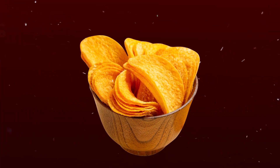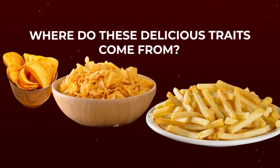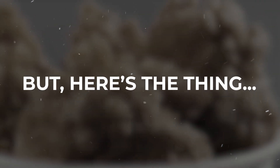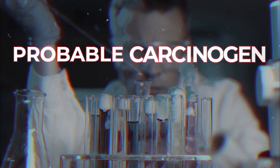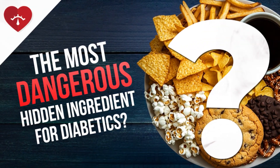That satisfying crunch and savory browned flavor from your favorite potato chips, or your regular cereal, or your preferred fast food french fries — where do these delicious traits come from? Research has found that there is one mysterious hidden ingredient which becomes unlocked once cooked, and gives your food that crispy texture and hearty flavor. But it may also lead to some serious consequences for your body, especially if you are already managing erratic blood sugar. In fact, this secret chemical is now classified as a probable carcinogen. So what is it? We're about to investigate and discover if this really is the most dangerous hidden ingredient for diabetics.